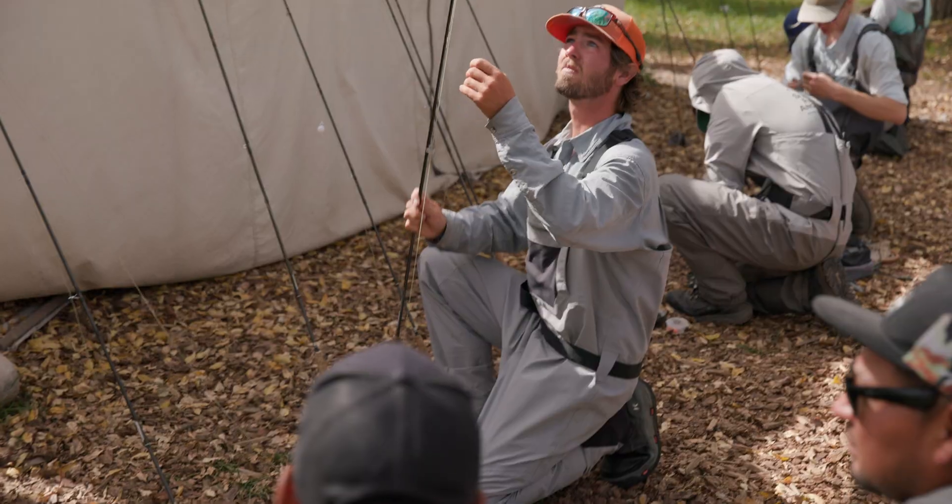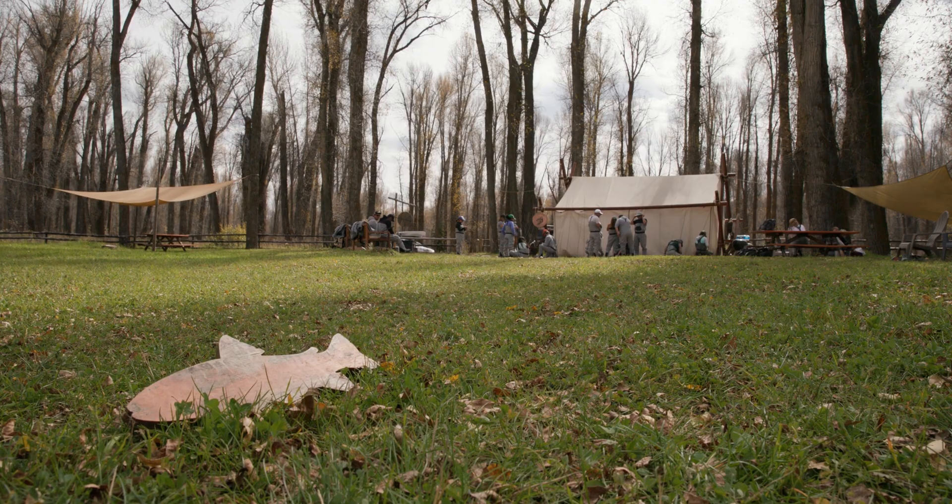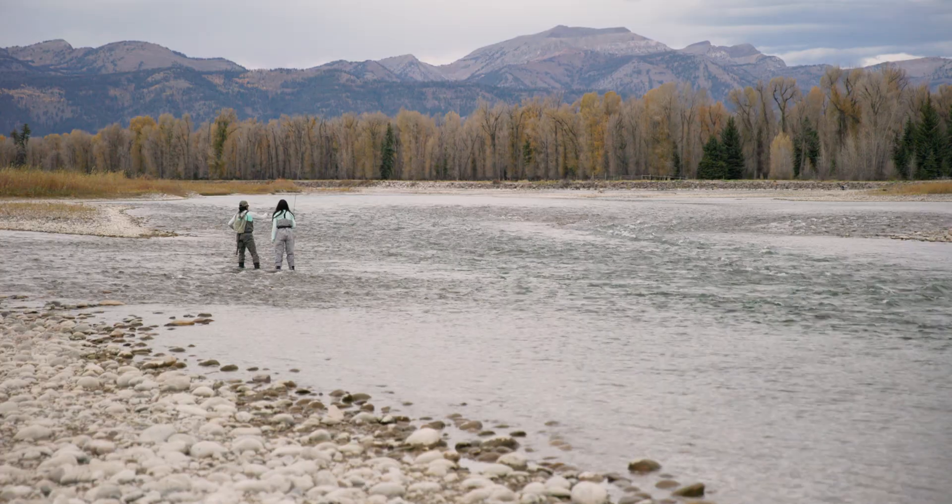We were able to work with the Jackson Hole Fly Fishing School at their camp and teach them the basics of fly fishing, actually go out on the river and catch fish.